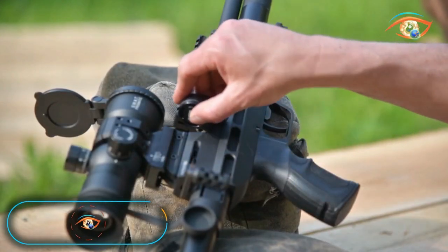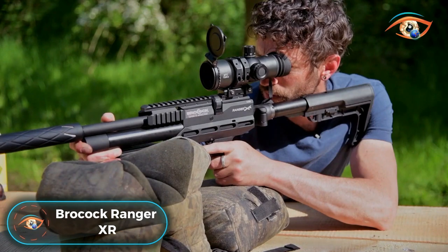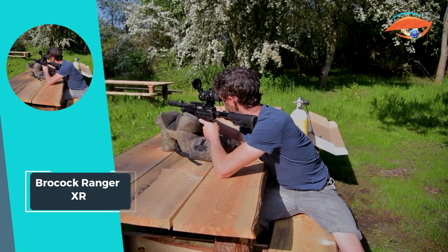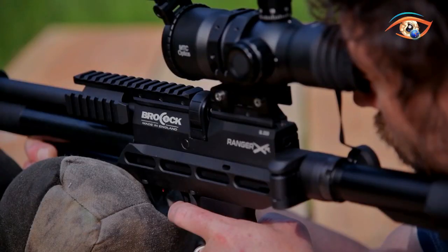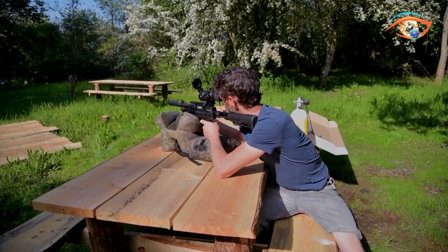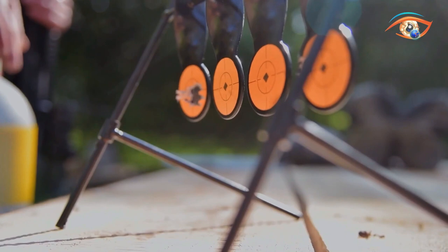Brockok Ranger XR. The Brockok Ranger XR emerges as an exceptional carbine, tailored for urban pest control, medium-range hunting, and backyard safaris. Engineered for UK legal rifles, it maintains a potent 12 foot-pounds, while export models boast an impressive 20 foot-pounds. The compact air tube yields 30 target-grade shots, ensuring efficiency in the field. The ergonomic side lever operation enhances user experience, complemented by an ambidextrous stock with an adjustable folding butt.